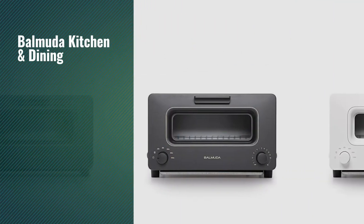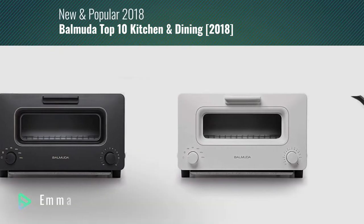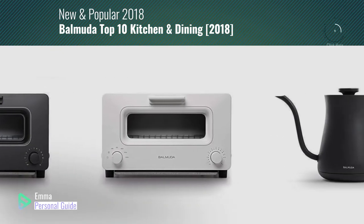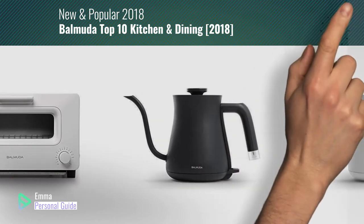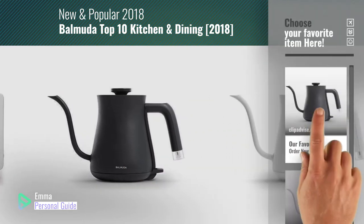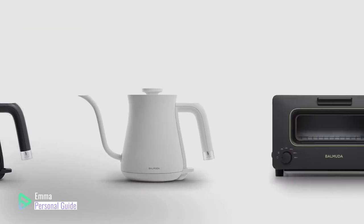If you're looking for Bermuda kitchen and dining, this video is for you. My name is Emma, your personal guide — welcome to our channel. At any time you can click this circle in the corner and get more info and real time deals on your favorite products. Ready? Let's start.